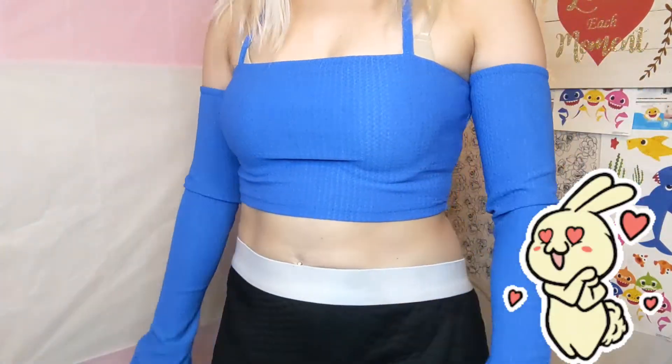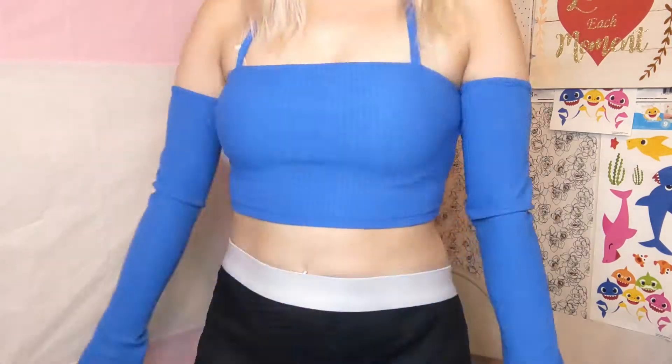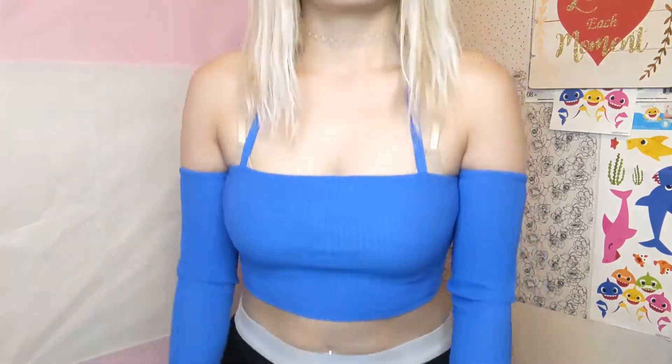This one is really cute — it was giving me fairy vibes so I had to buy it. The arm parts — I'm not really a fan of these kind of sleeves that end like this, but I had to buy it because I thought it was really cute. I got this one in a size small and I would rate it a 9 out of 10.